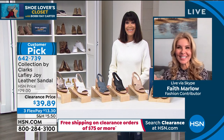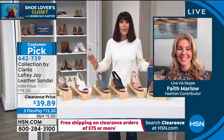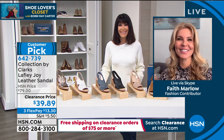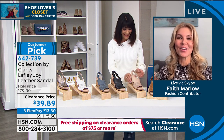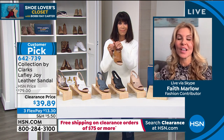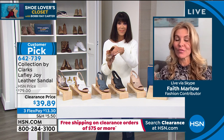Good morning, Faith! How are you? Shoes and then shoes on clearance — I'm all about it. So these are so comfortable, and as you said, over 200 years of fashion, style, and comfort with Clarks.